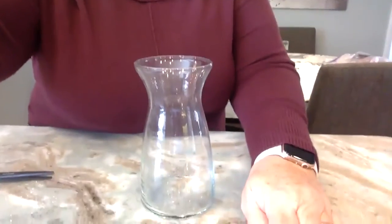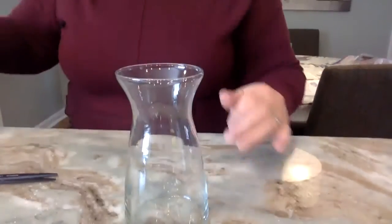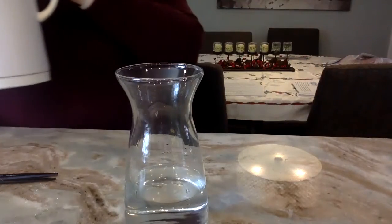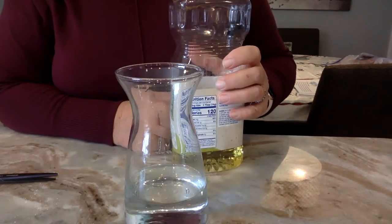The second experiment is making a snowstorm in a jar. I have a vase and I'm going to put some room-temperature water in it. Then I want you to watch what happens when I add oil. So I'll ask a question: what will happen when oil and water are mixed? Do they mix together? Make a hypothesis, then observe what happens.